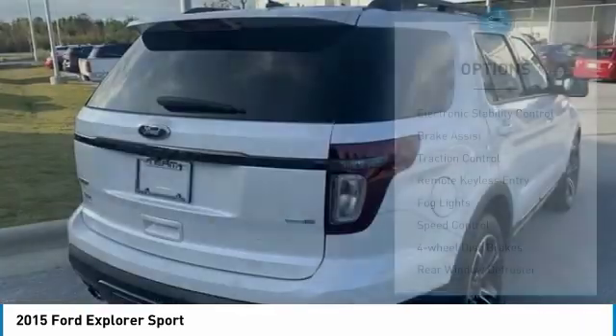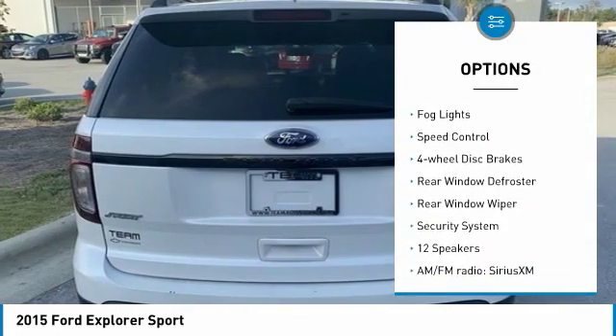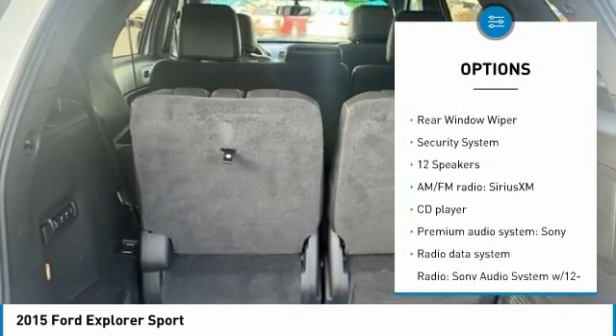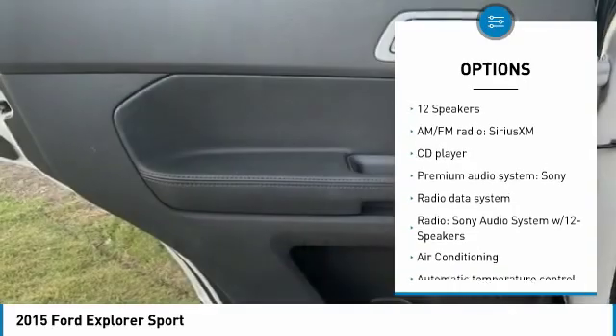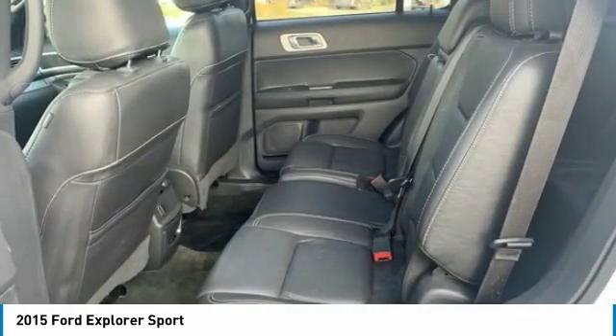Here are some of this vehicle's great options: electronic stability control, brake assist, traction control, remote keyless entry, fog lights, speed control, four-wheel disc brakes, rear window defroster, rear window wiper, and security system.